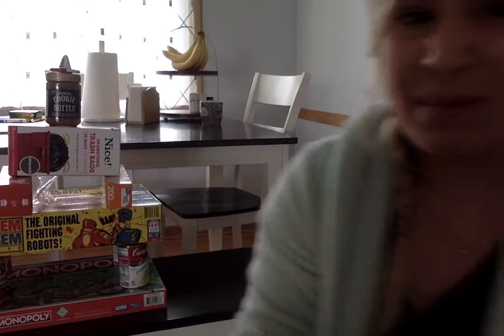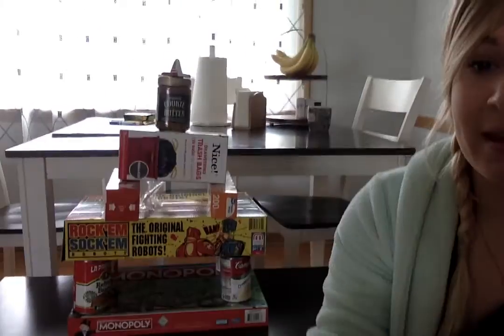Hi, first graders. So for math today, we're doing something really fun. You are going to be doing some building. So here is my tower that I made. You don't have to make a tower — you can make anything you want to make.